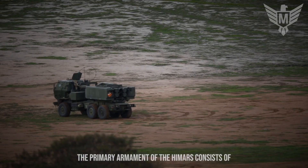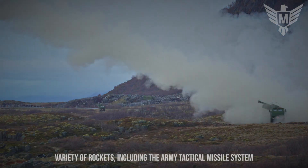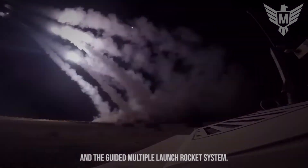The primary armament of the HIMARS consists of a six-round pod container, which can house a variety of rockets, including the Army Tactical Missile System and the Guided Multiple Launch Rocket System.